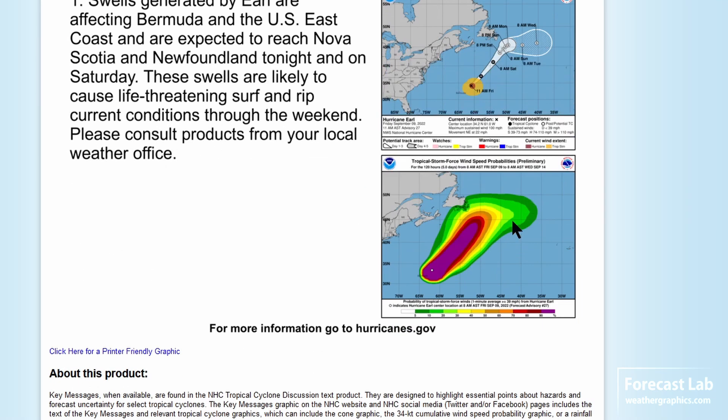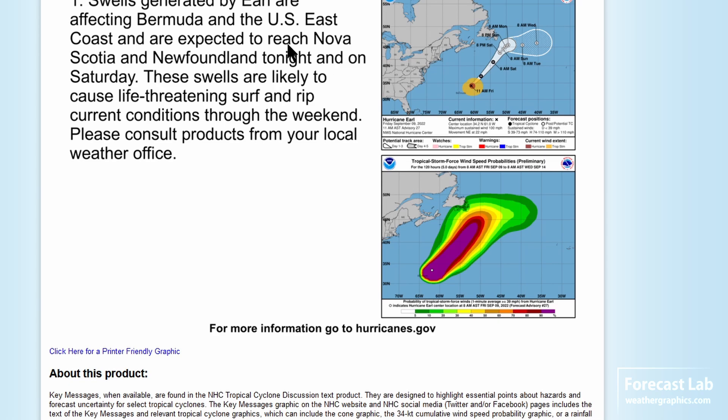Earl is heading off to sea and staying off the coast of Newfoundland, so no impacts for the eastern U.S. However, there are extensive swells and riptides affecting much of the east coast all the way down towards the Caribbean, and that'll continue to be a problem for at least a few days.